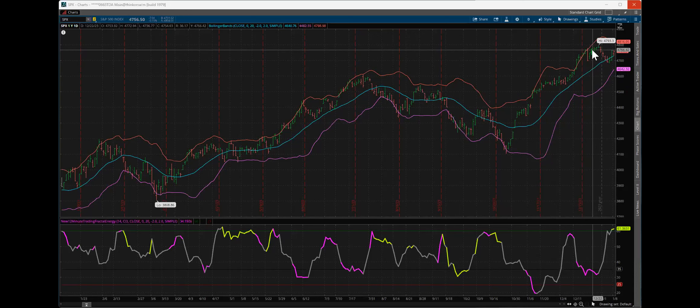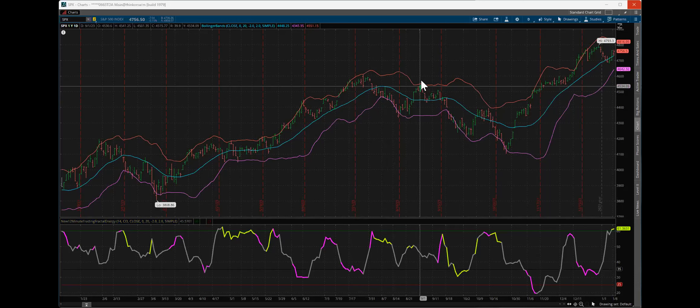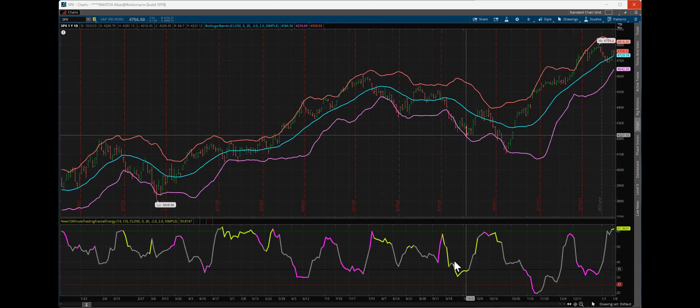I use the Bollinger Bands to help me understand which way we may trend once we're at these energy levels. Think of the Bollinger Bands kind of like the ropes of a boxing ring. A boxer gets pushed against the ropes — they bend, they don't break, but they throw the boxer back in the ring. That's what happens when you hit the Bollinger Bands on the bottom or the top: you typically get thrown back in the ring. You can see that pattern repeating — we hit the band, get thrown back in, hit it again, get thrown back in.